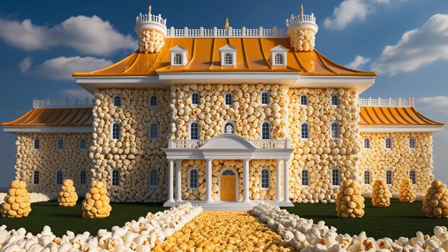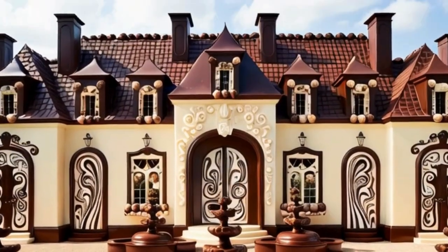The walls are sturdy, formed from tightly packed popcorn kernels, while the roof is adorned with a buttery sheen.